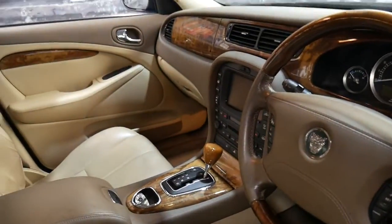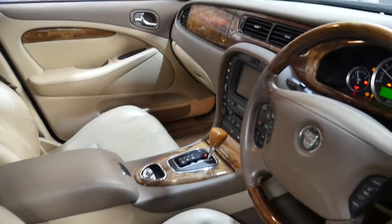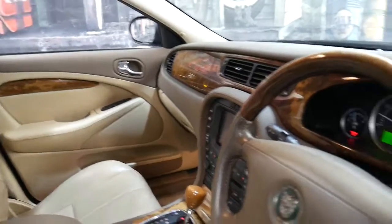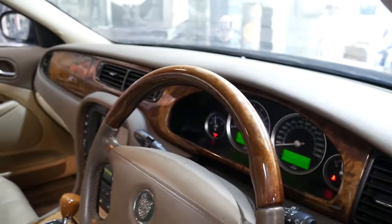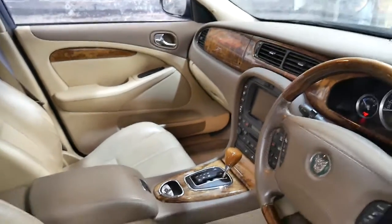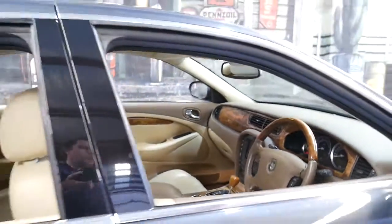We'll just start it up. It's done 85,000 kilometres and the last service was only done at around 83,000 kilometres. Those red lights were literally just the handbrake and the seatbelt light.